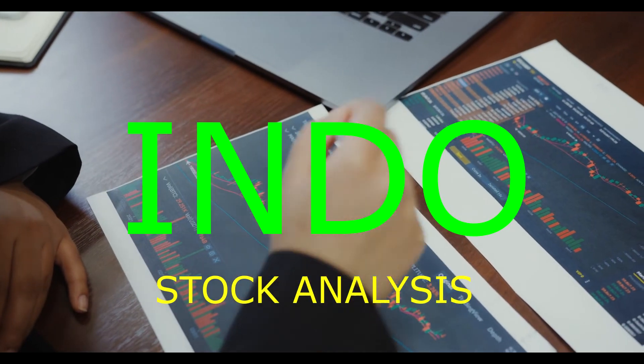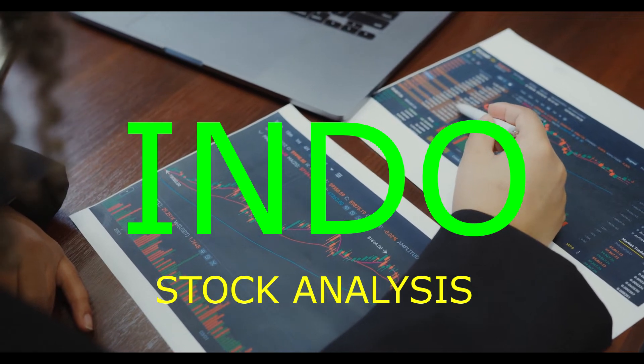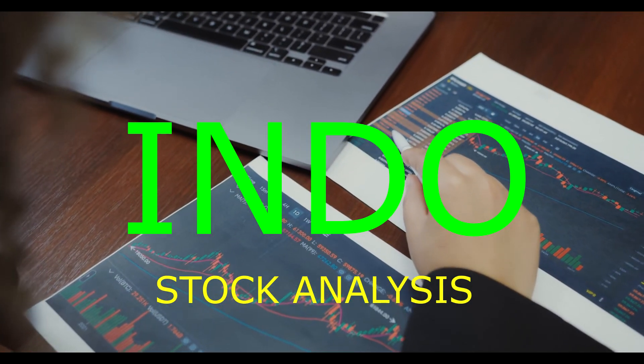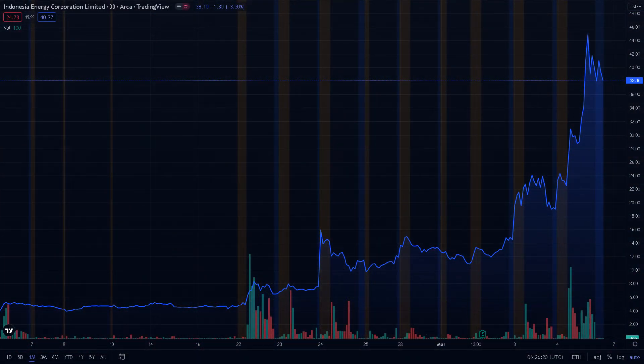In this video, we're going to talk about Indonesia Energy Corporation trading under the ticker symbol INDO. The financial market is very volatile, and we have to be careful about which stocks to buy, as well as the exposure and timing of our trades. This video is going to cover the recent price actions and the technical aspects of the stock.